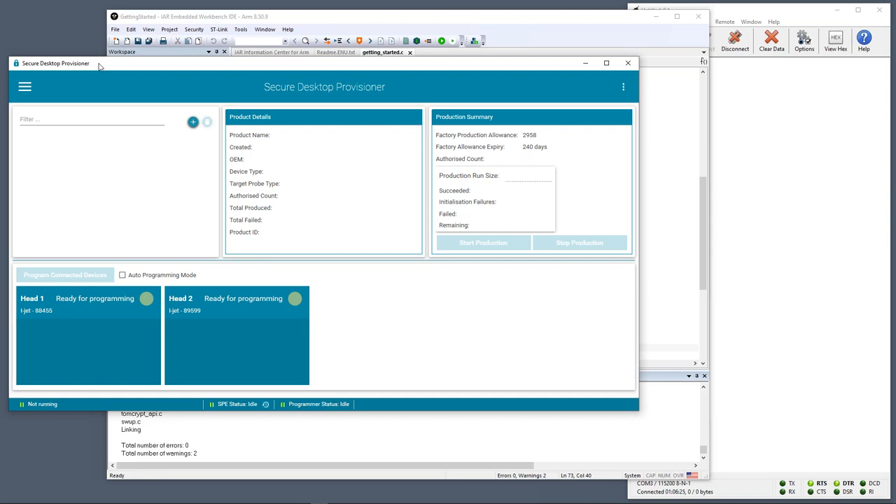On my desk I have one of those blue HSMs Clive showed in his presentation. Connected to that I have two programming heads — two IAR Systems I-Jets and debug probes, which we've repurposed — and connected to each of those I have an STM32 H753 Nucleo board. The SDP is capable of programming up to four heads in parallel; today at home I've only got access to two probes.